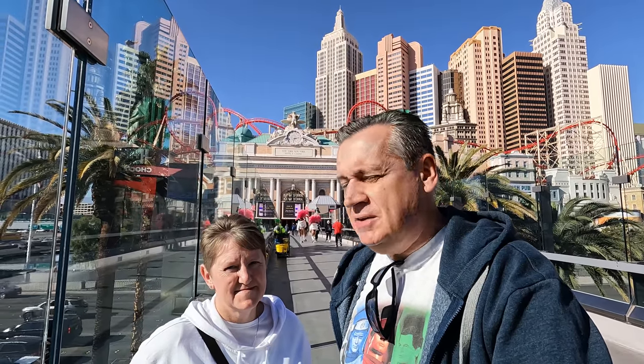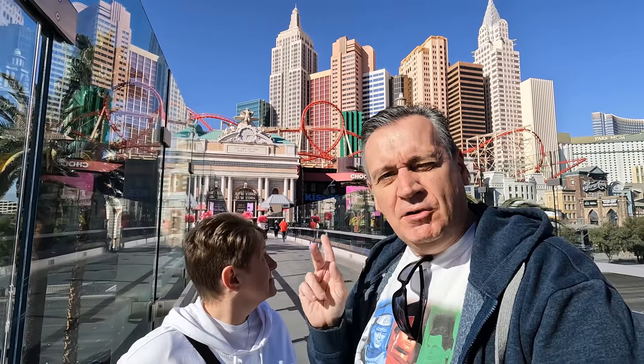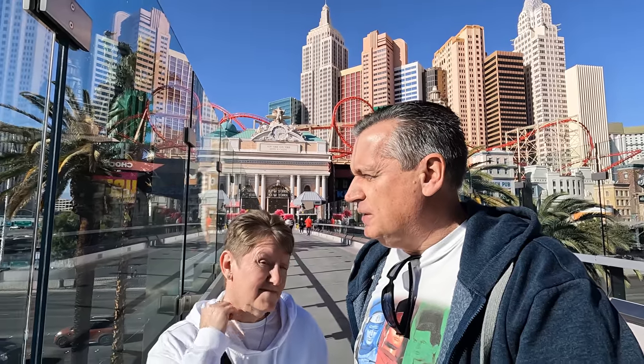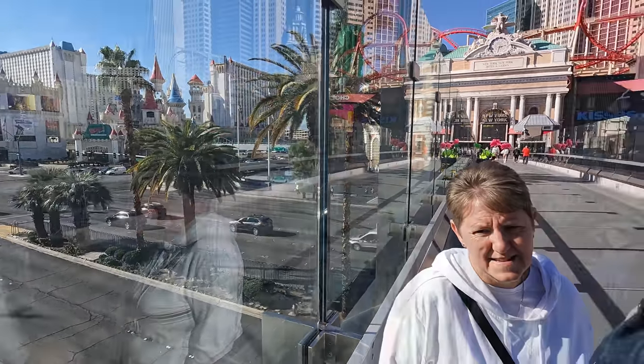We're both a little bit jaded, but I'll put a link in the top corner to yesterday's vlog where we had those $10 for 3 cocktails. Today it's about 10am. You can see behind me, we're heading across the bridge towards New York New York, then we're going to cut through to Excalibur, then to the Luxor and then to the Mandalay Bay.